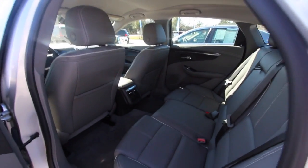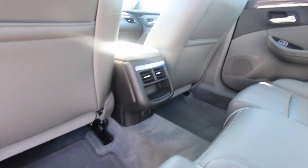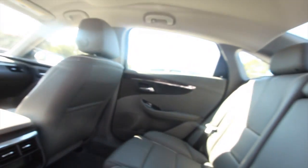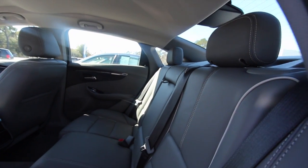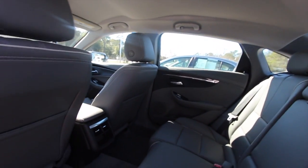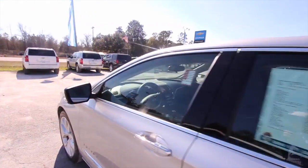Look at the room back here — I mean the legroom is incredible. Rear air as well. This will definitely be comfortable to sit in if you're going on an eight-hour drive down to Disney World, or even a 15-hour drive up to New Jersey. The Impala might be the way you want to go — not bad at all.